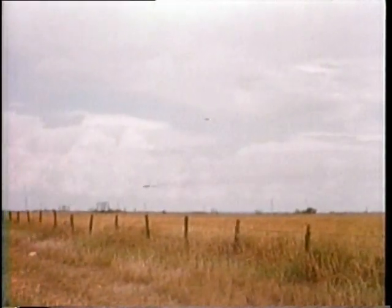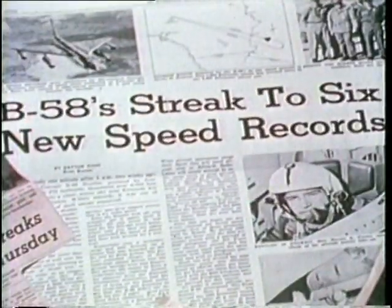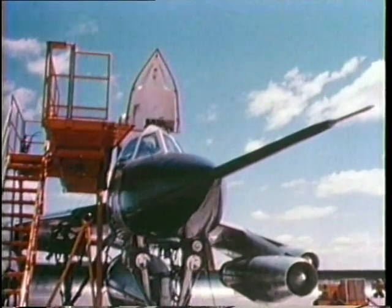The Hustler started right out breaking records. During the course of its career, the B-58 won the Thompson, Bleriot, Bendix, McKay, and Harmon trophies for outstanding flight performance. It set 14 world records in international competition.